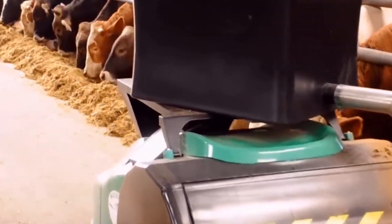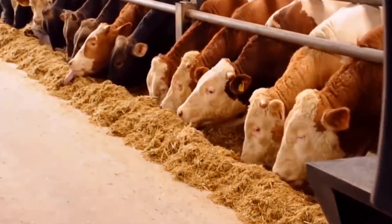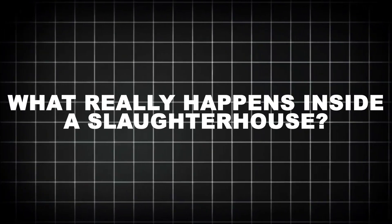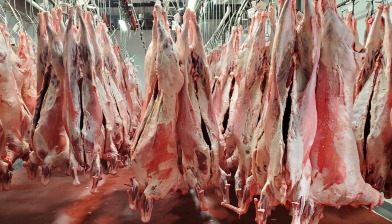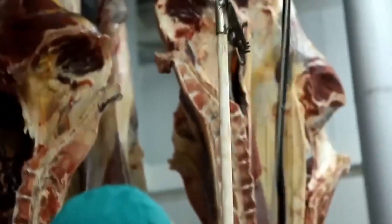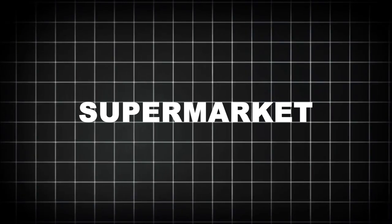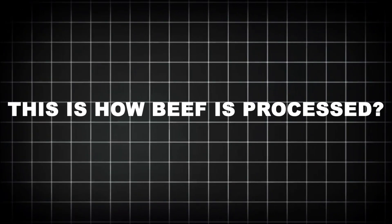In the U.S. alone, over 30 million are processed annually to feed a growing demand for beef, burgers, steaks, brisket, and more. But what really happens inside a slaughterhouse? How does a 1,300-pound steer become a trimmed and packaged ribeye in just a matter of hours? How do modern facilities process thousands of animals per day while maintaining speed, sanitation, and regulatory compliance? Today, we're going beyond the supermarket, past the butcher counter, deep into the factory. This is how beef is processed inside a modern cattle slaughterhouse.